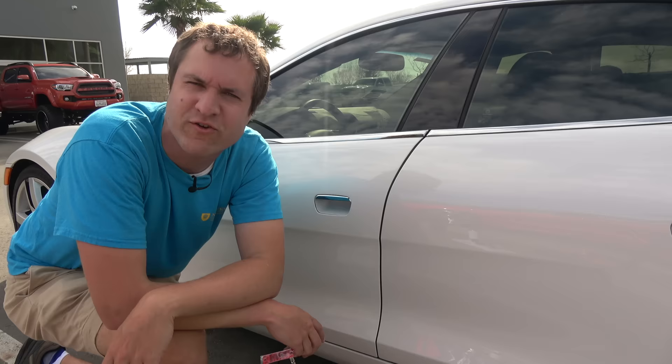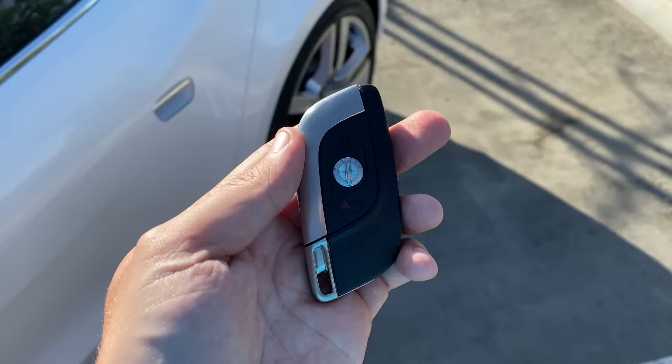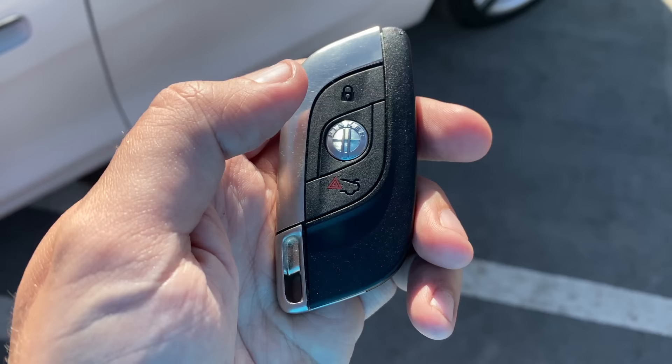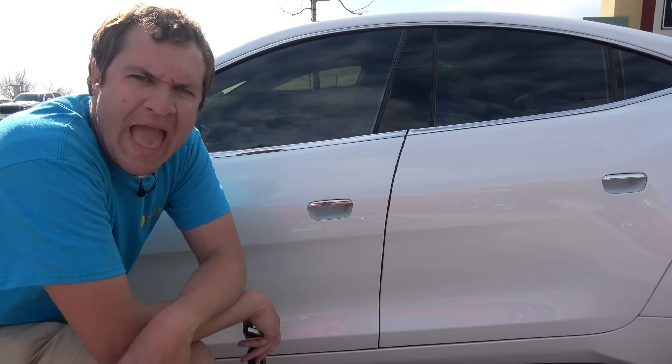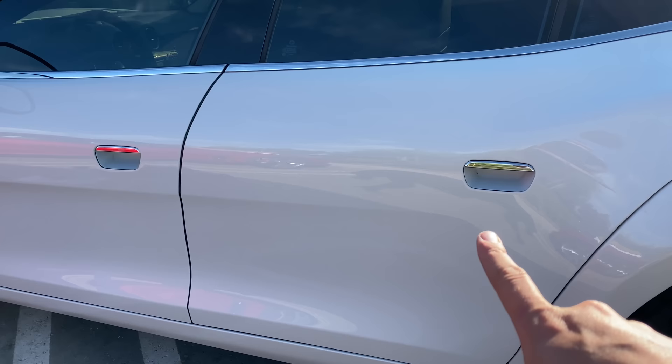I'm going to start the quirks and features of the Fisker Karma with getting inside, and that means starting with the key, which is rather large — it fills the entire palm of my hand. To unlock the car, you press down on the silver Fisker logo in the middle and the doors unlock. You also have a lock button on top and a trunk popper on the bottom. As for door handles, they're just holes in the side of the door — you stick your fingers in, curl up, push a little electronic popper, and the door pops open.